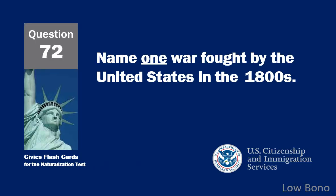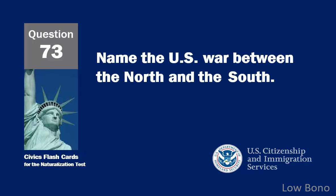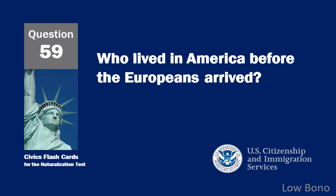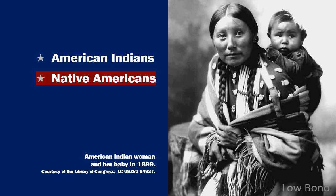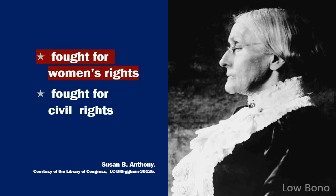Name one war fought by the United States in the 1800s. Civil War. Name the U.S. war between the North and the South. The Civil War. Who lived in America before the Europeans arrived? Native Americans. What did Susan B. Anthony do? Fought for women's rights.